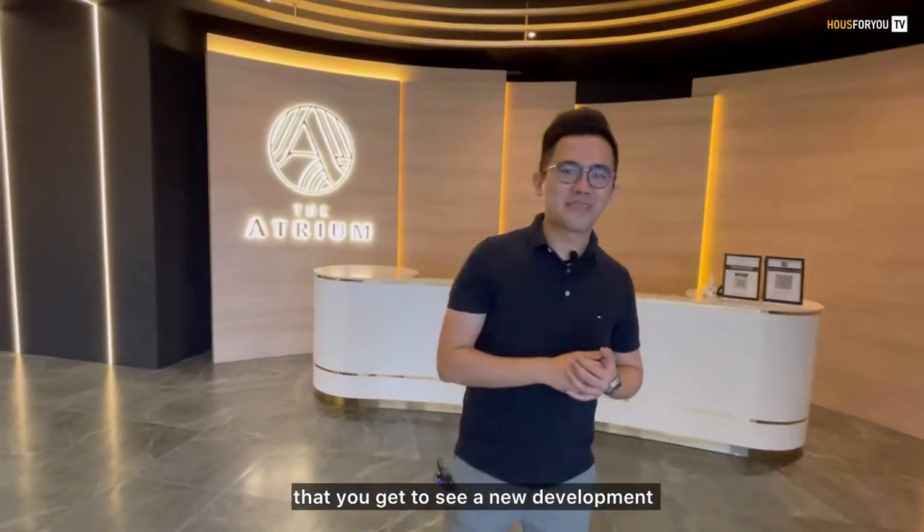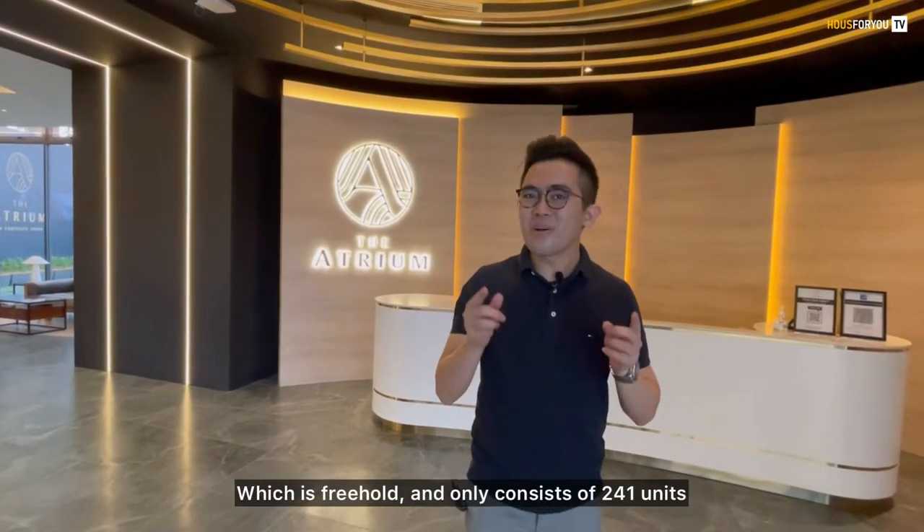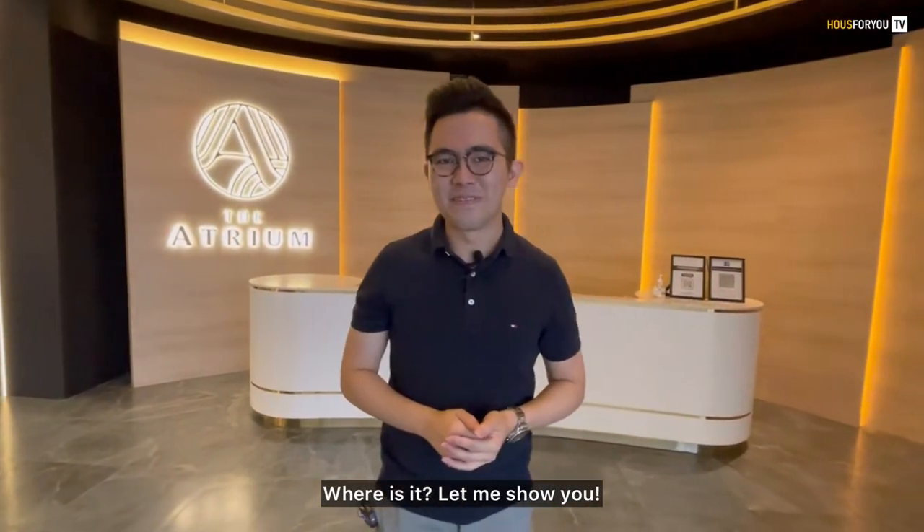This is probably the last chance that you get to see a new development in the KLCC real area, which is freehold and only consists of 241 units. Where is it? Let me show you.